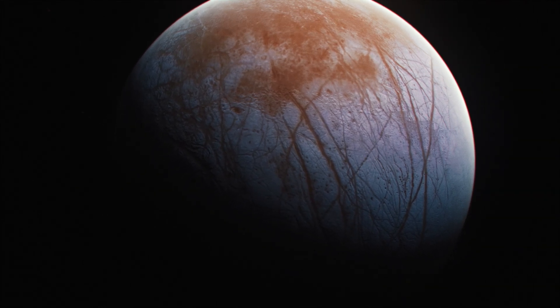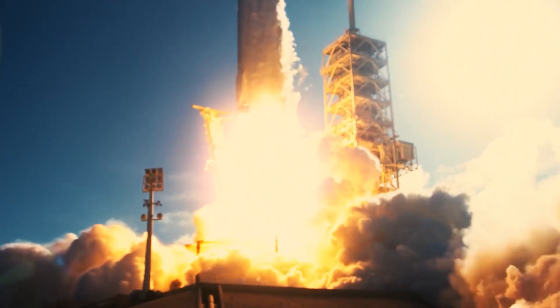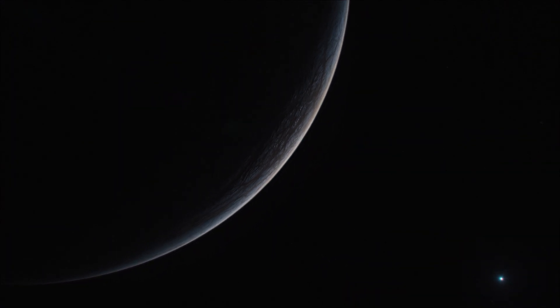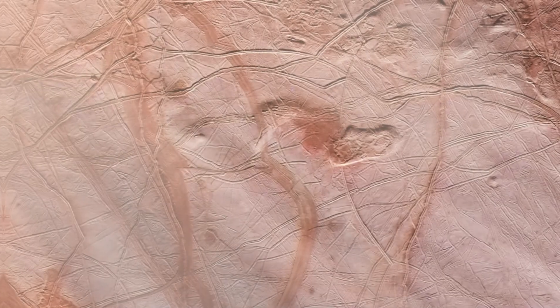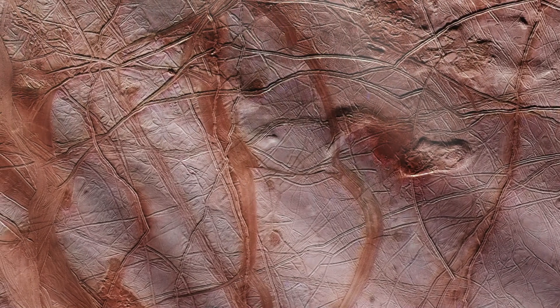By sending a spacecraft there, of course. Just a few months ago, a spacecraft embarked on its journey to Europa. We're going on a quest to search for traces of life in space. If we were to search for living organisms in the solar system, Europa would be one of the most promising places.